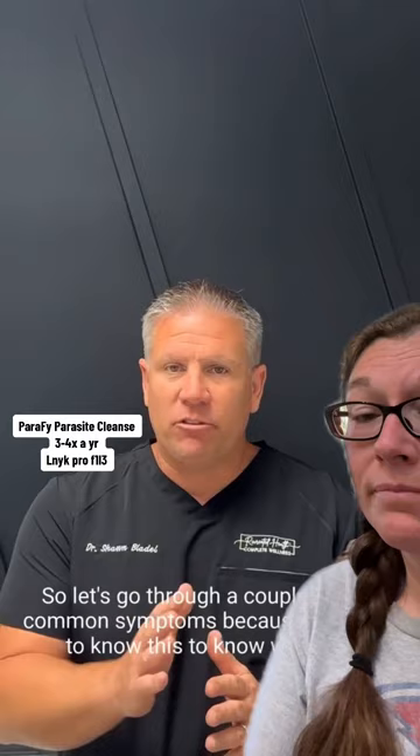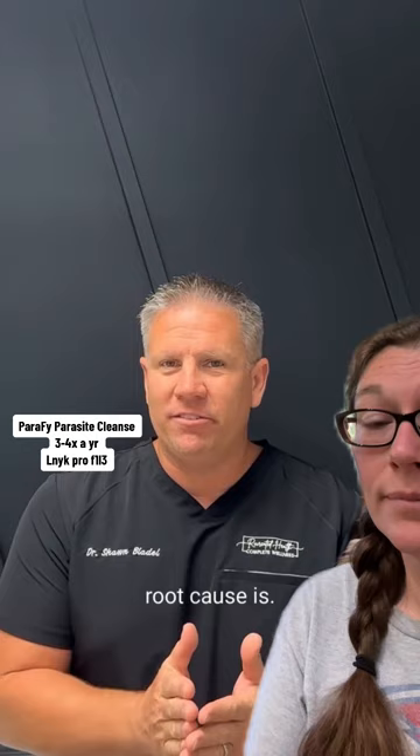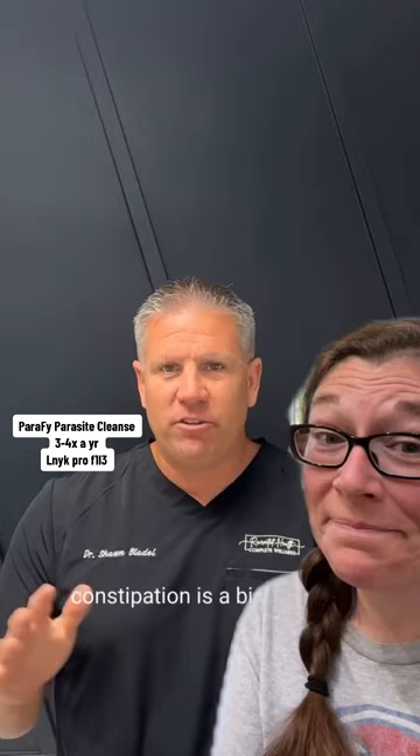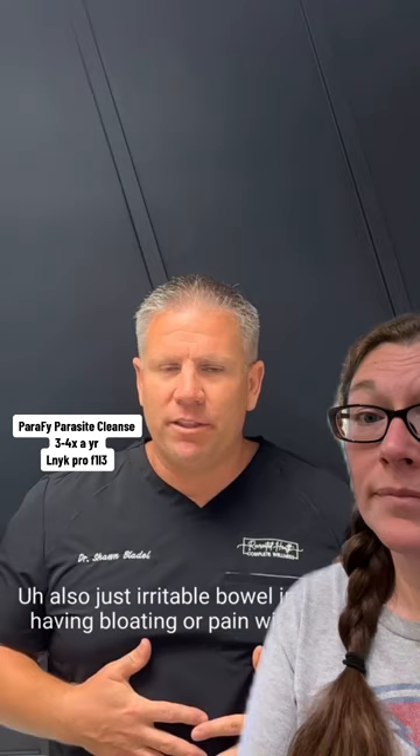Let's go through some very common symptoms because you need to know this to understand the root cause. Number one is constipation. Parasites release an enzyme within your gut that actually slows down the motility of your gut, which means they can feed on your food longer. So constipation is a big red flag. Also irritable bowel in general, having bloating or pain within the gut, or issues with rectal itching.